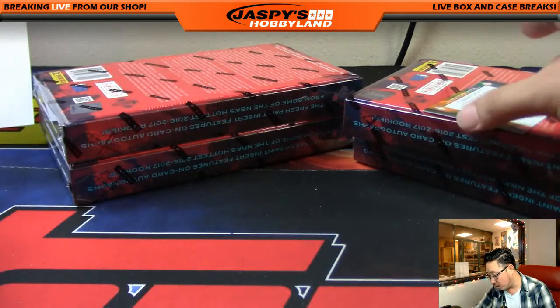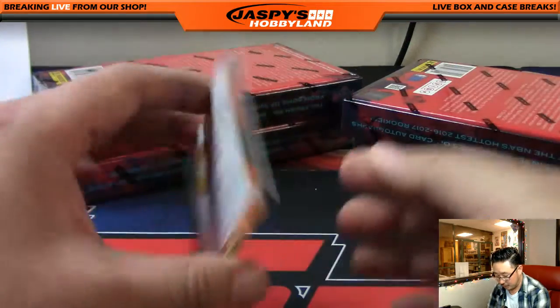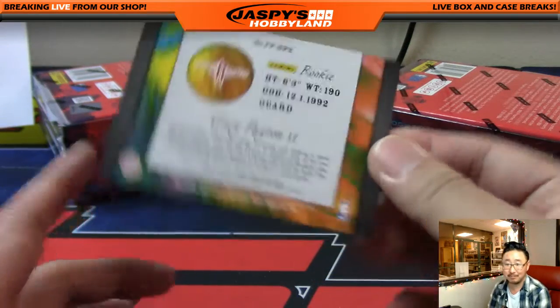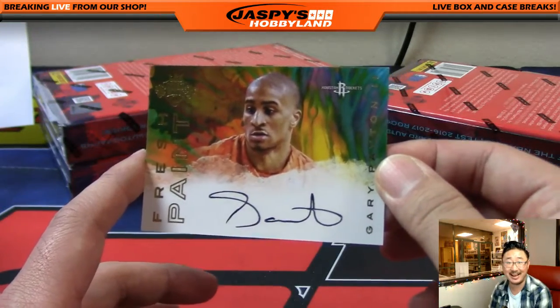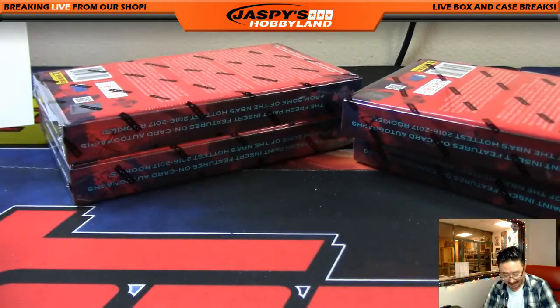And your autograph is for the Rockets — fresh paint autograph, Gary Payton II, goes to Nestor with the Rockets. Someone in the chat called him 'The Mitten' — I'll bet Gary Payton II has never heard that before. That was pretty good.